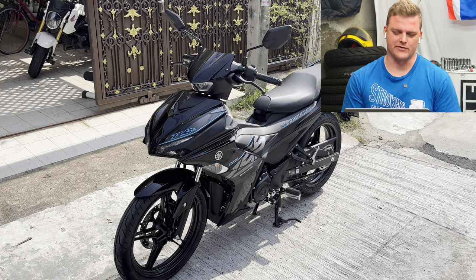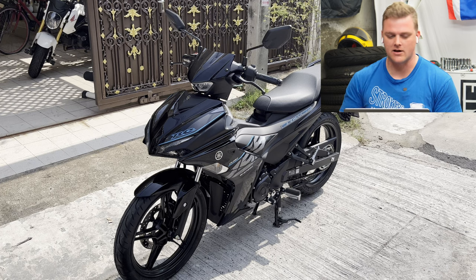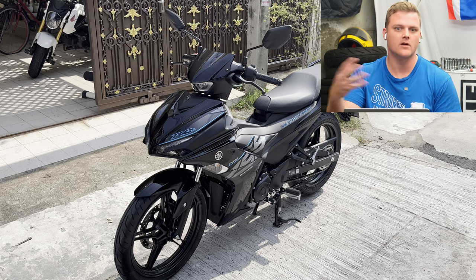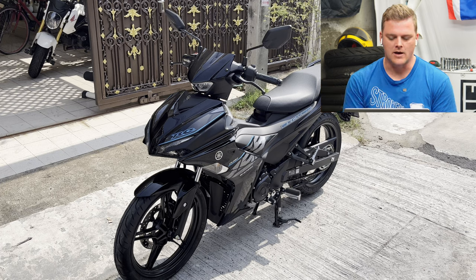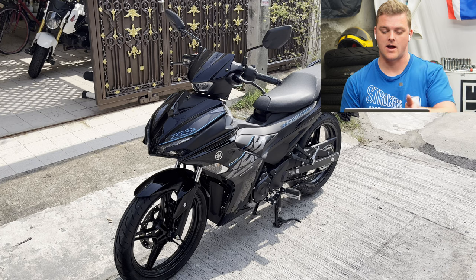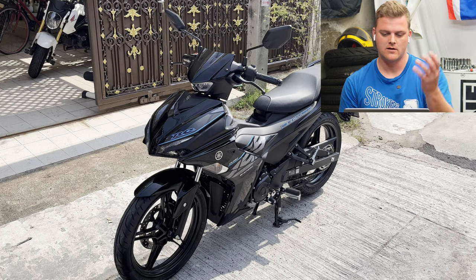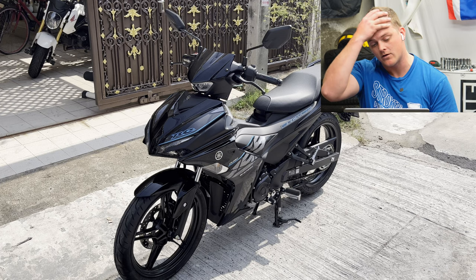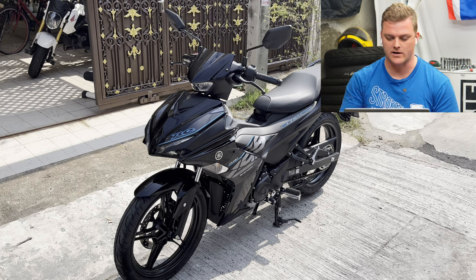Seeing the Grom in there, you almost feel sorry for it — how can it compete with this thing? But it's done some incredible adventures, and that Grom in the background does have 14-inch wheels, so it's had a few different swaps and modifications along the way. It'll be interesting to see what use the Grom brings Dana after having the Exciter 155 join his life, because I know he's planning to keep both bikes.